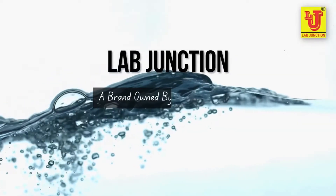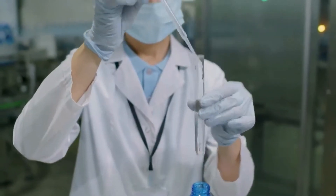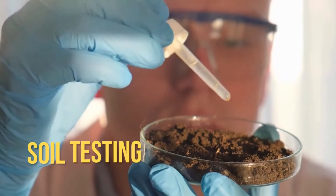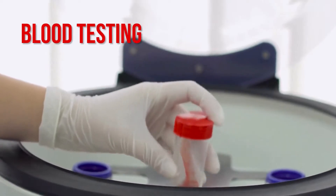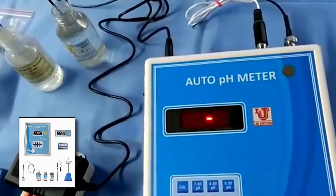Welcome to LabJunction, a brand owned by scientific people. We provide water testing, soil testing, and blood testing products.